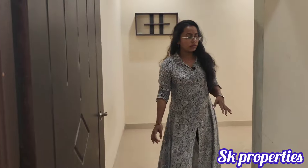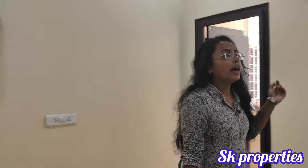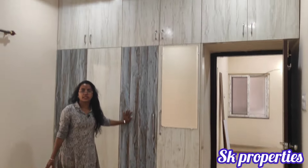Now you can see the children's bedroom. The balcony is spacious with good width. The walls and overall space are also well sized and comfortable.